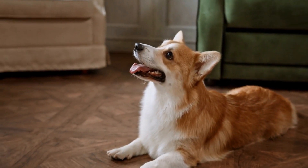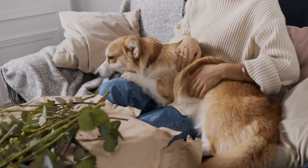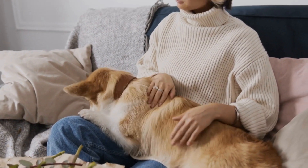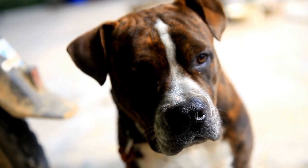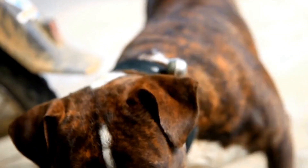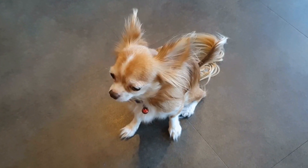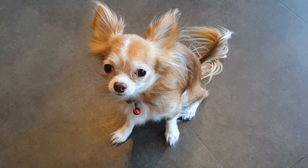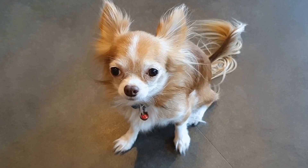How do you train a dog to be calm during MRIs and CT scans? As a responsible dog owner, you may find yourself faced with the challenge of having to prepare your furry friend for a medical procedure. One such procedure that often produces anxiety in dogs is the Magnetic Resonance Imaging (MRI) or Computed Tomography (CT) scan. These medical tests are crucial in diagnosing various ailments, but the loud noises, confined spaces, and unfamiliar environment can be particularly distressing for our canine companions.